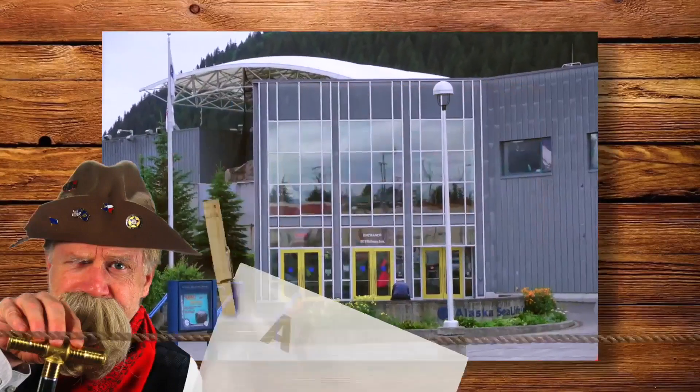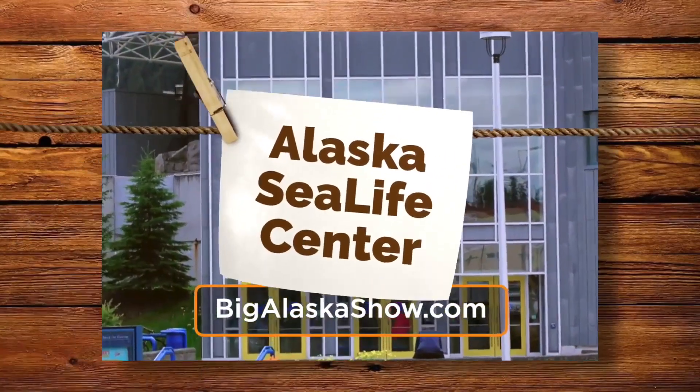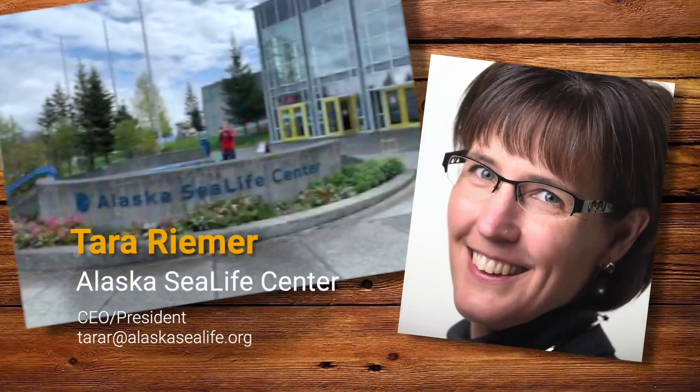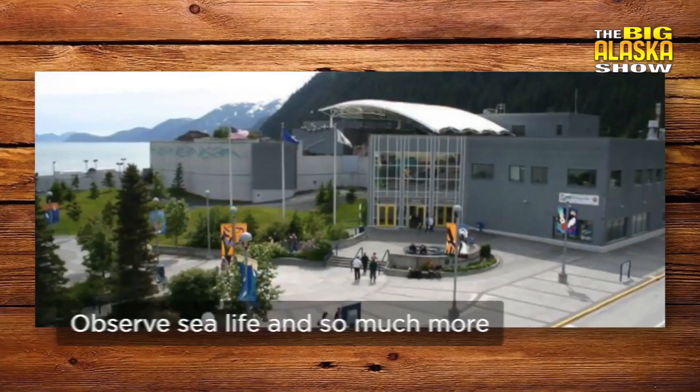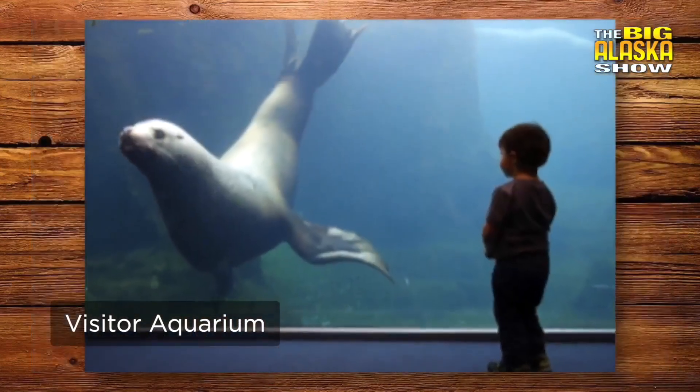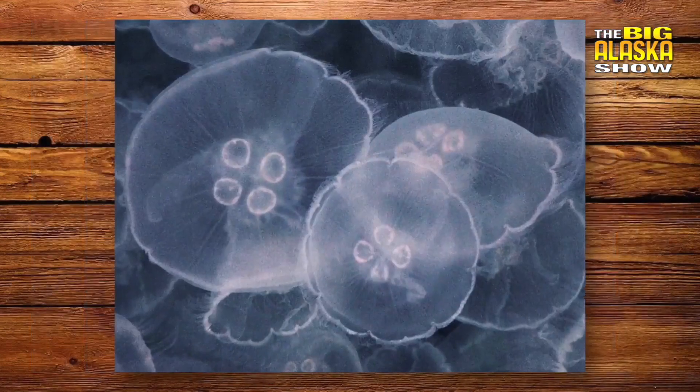A lot of people know what the Alaska Sea Life Center is, but when people ask you what it is, what do you tell them? I always try, if I get that question, to answer it as broadly as I can because we do so many different things here. We are a visitor aquarium, and we're the only public aquarium in the state of Alaska.